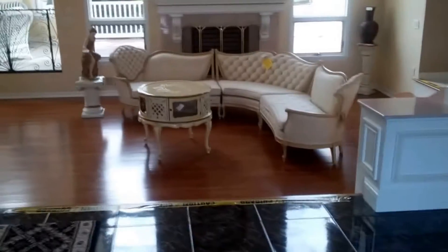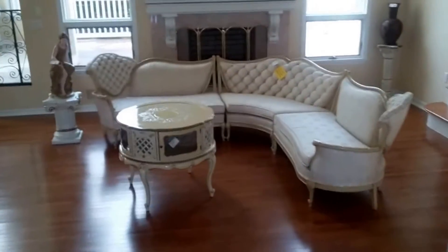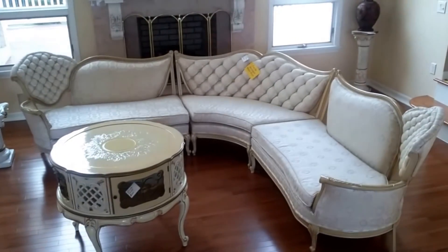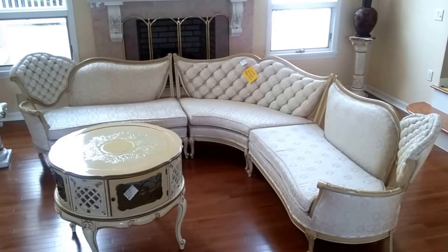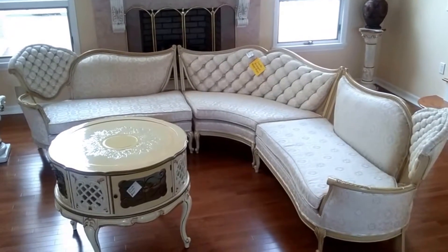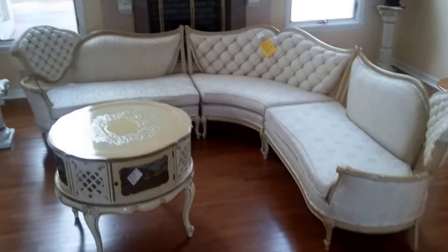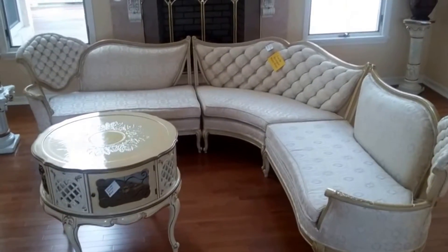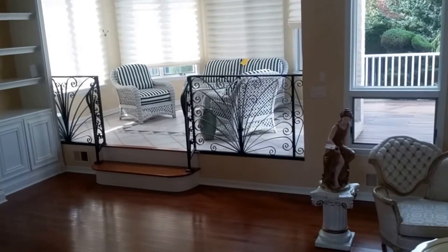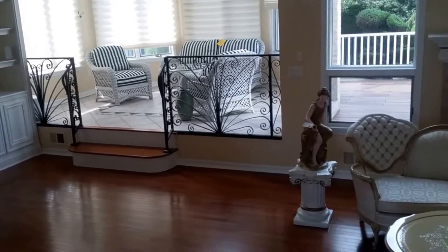At entry we have the modular sofa which can be arranged many different ways. You can take the middle out and do a pit with the end table in the middle, do the sofa straight across, or put it in a lot of different ways. We also have this lovely drum table, and off to the back the wicker set is still available.